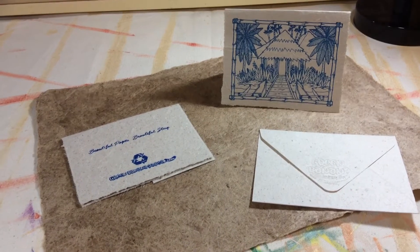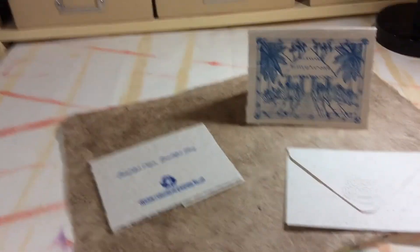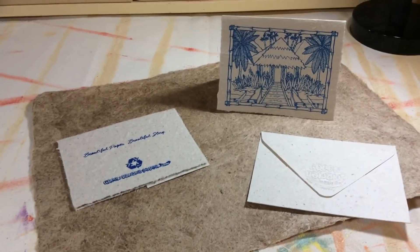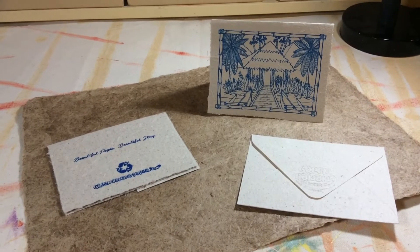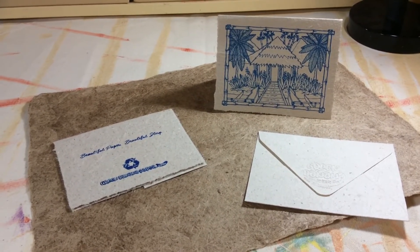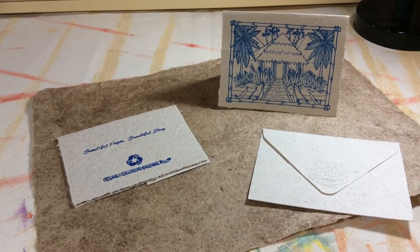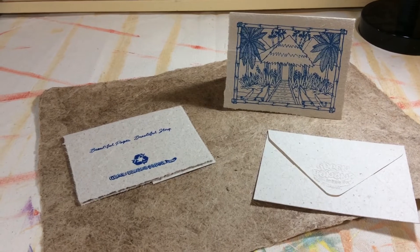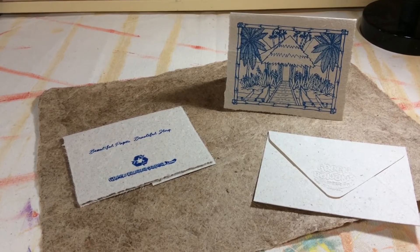They make this fantastic paper. This is some of their paper here — I ordered a sheet to do some art projects with, and I also ordered one of their little cards for the really great island graphic. This stuff is all handmade in a sustainable manner in Kosrae, Micronesia, a tiny island halfway between Hawaii and Guam.